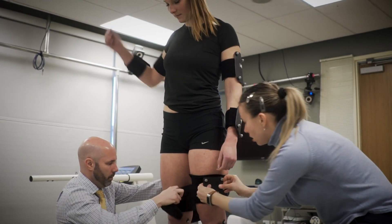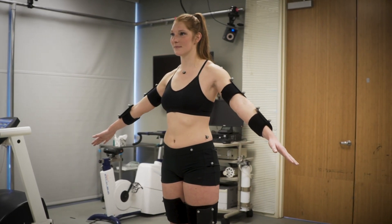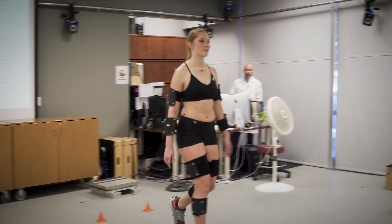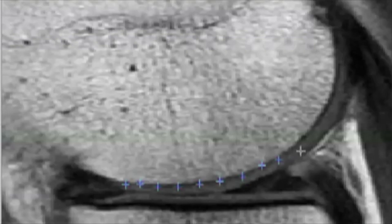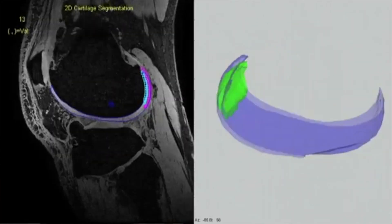We use 3D motion analysis to very carefully quantify the movement patterns that they have when they're walking or climbing stairs, rising from a chair, and then we look really carefully at their joints using some quantitative MRI techniques that have been developed here at UCSF.